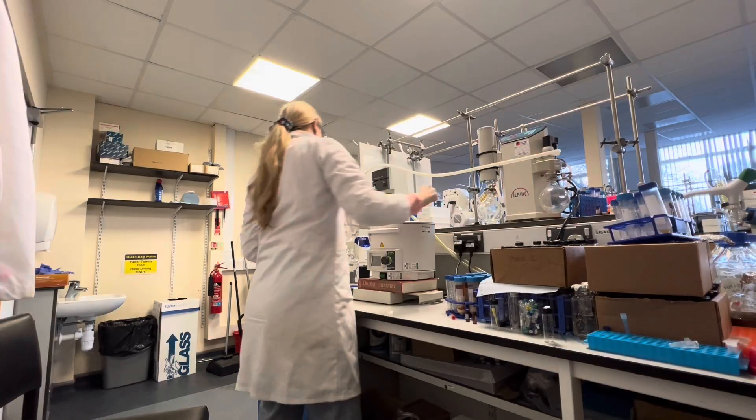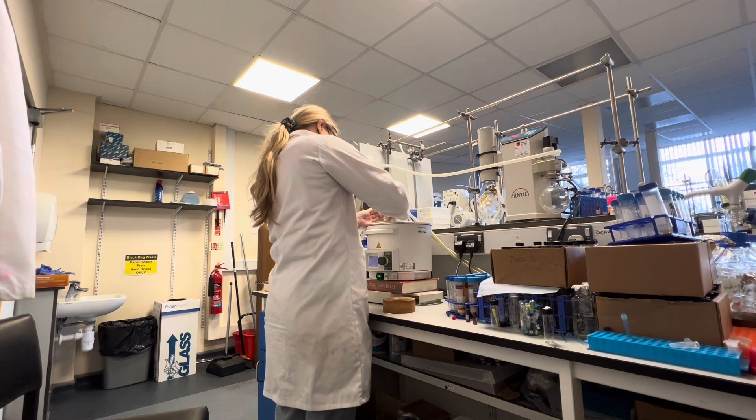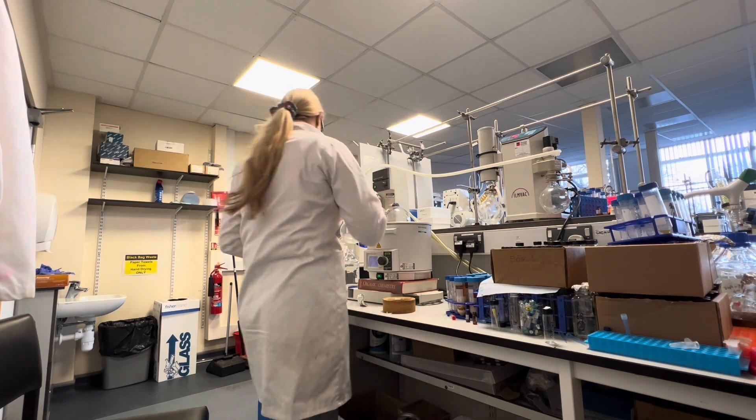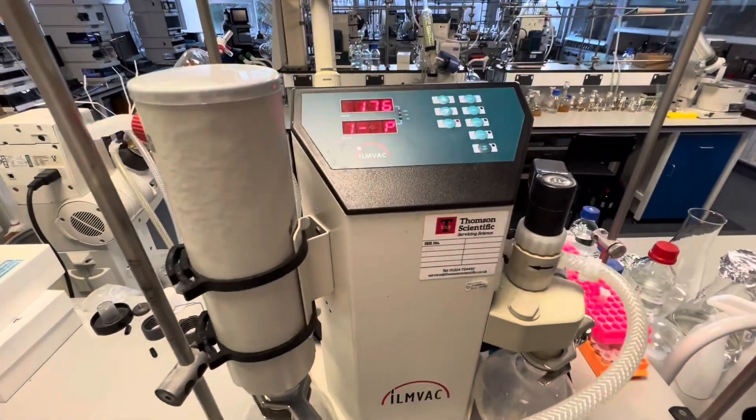My first task of the day was to dry my sample on the rotavap. This rotavap in particular evaporates water samples very well, so you always want to get in early to the lab to use it — I was claiming it nice and early.